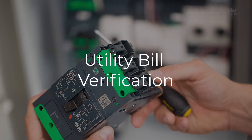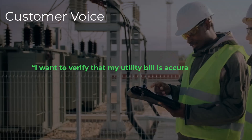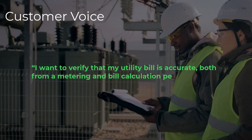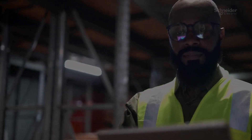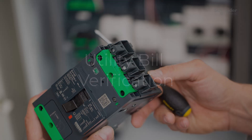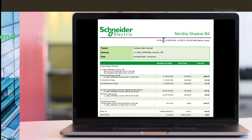Let's hear what our customers have to say. A customer says: 'I want to verify if my utility bill is accurate, both from a metering and bill calculation perspective.' Let's kick things off with utility bill verification. You're on a mission to reduce your energy costs, and it all starts here.